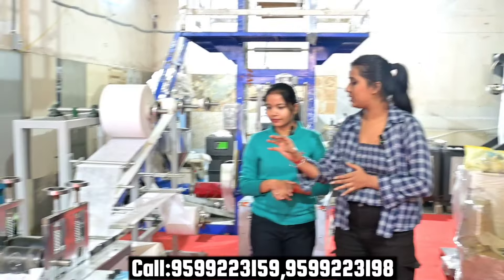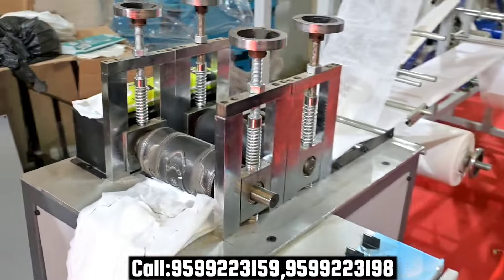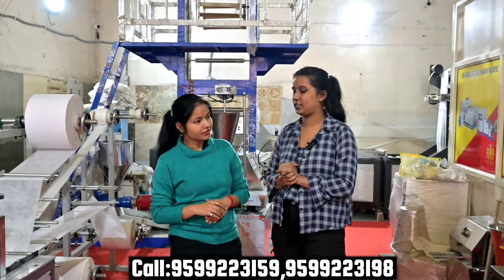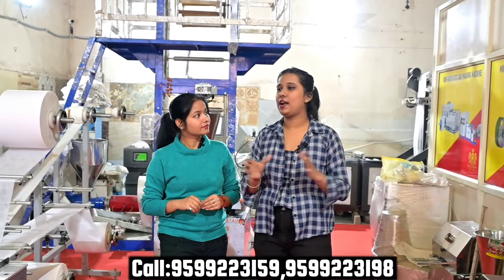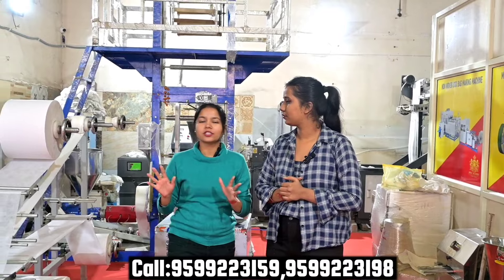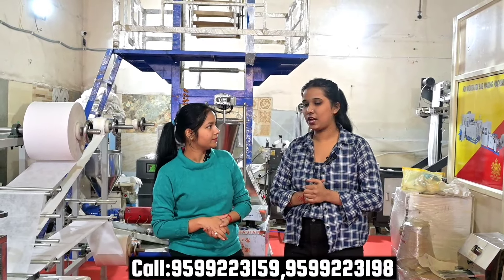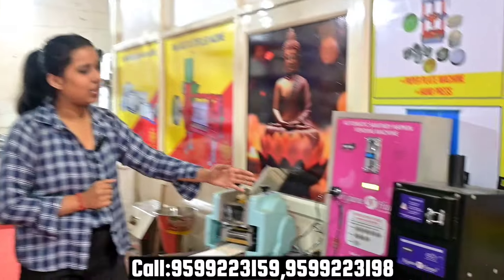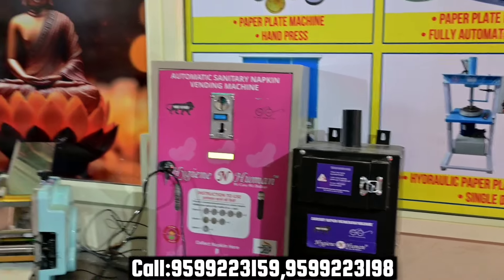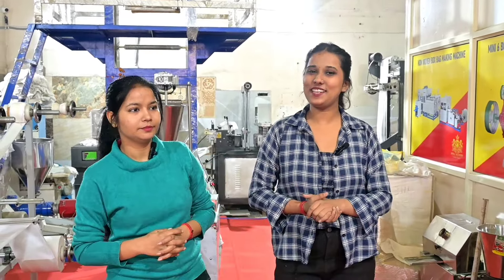The production capacity of the machine is 1 pad per minute. We have seen 5 machines in the complete plant setup. The total setup cost for all 5 machines is approximately 4,000,000 rupees. If you want to take individual machines, call the number on screen for all pricing details. If you want to earn 5,000 rupees daily from this business, call us and you can generate that income.